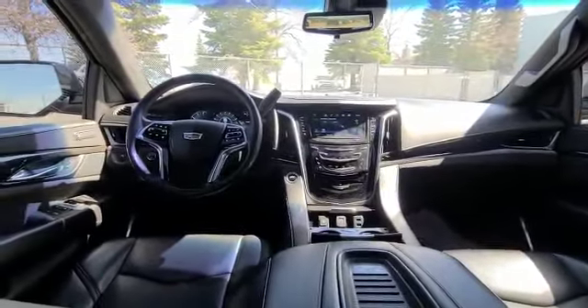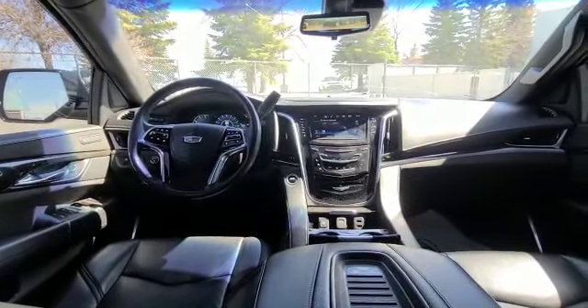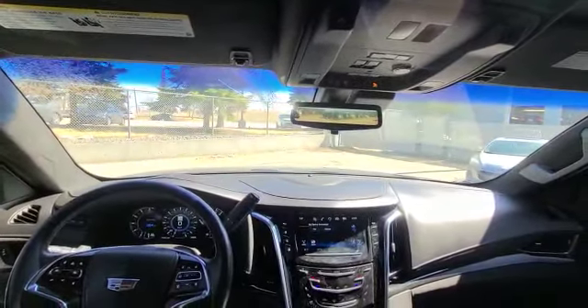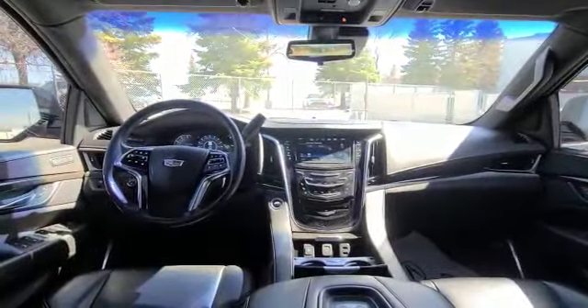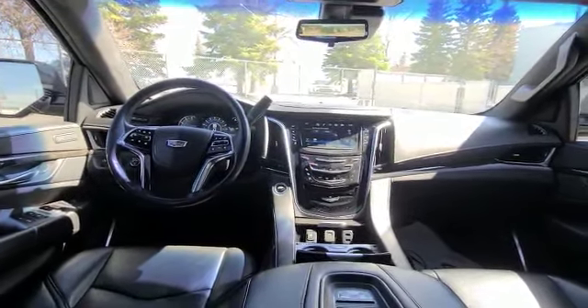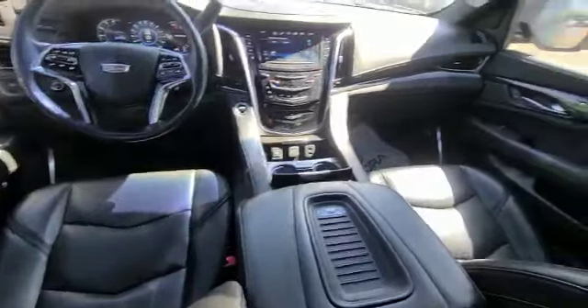You've got your ventilated and heated seats in the front, fully heated steering wheel, amazing Bose sound system, 360 camera, and you even have this nice feature in your rearview mirror here as well for safety. Of course you've got your blind spot monitors, your active cruise control, and your automatic braking system as well.